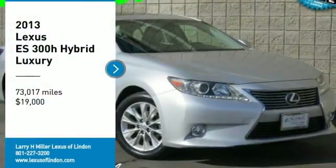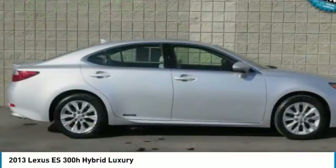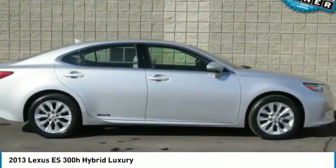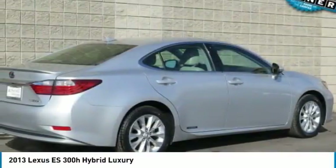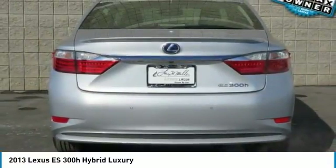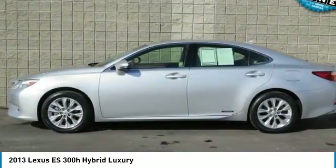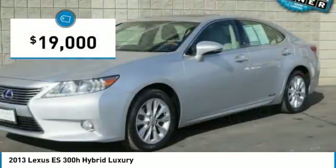Looking for the right vehicle? Check out the 2013 ES. Lexus has sold the ES family of vehicles since 1989 as its mid-sized luxury sedan line. The ES series has become the best-selling sedan for Lexus, known for its emphasis on interior amenities, and is priced below $20,000.